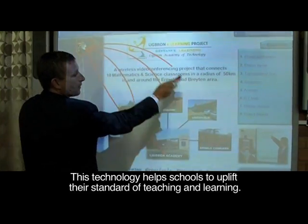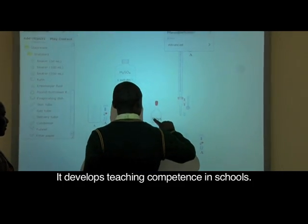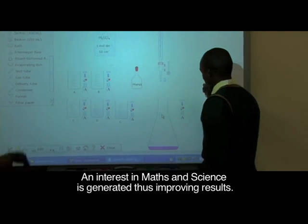This technology helps schools to uplift the standard of teaching and learning. It develops teaching competence in schools, and an interest in maths and science is generated, thus improving results.